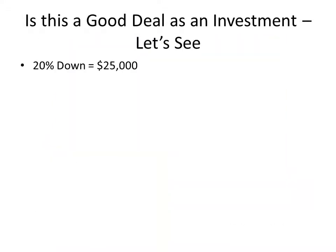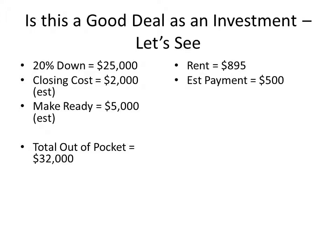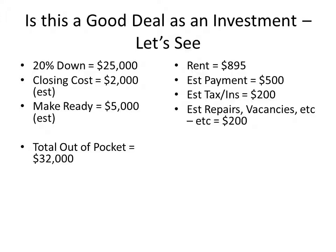So let's look at this one. Same deal — 20% down, that's $25,000. Closing costs are $2,000 because of the lower purchase price. However, make-ready was more — let's say $5,000. Total out of pocket was $32,000. Rent was $895. We're going to estimate the mortgage payment at just about $500. Insurance and taxes are $200, and repairs, vacancies, and the like are $200. Total monthly expenses are $900, where rent was $895.